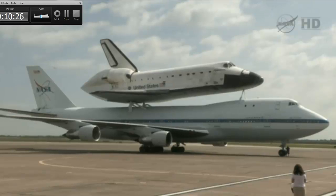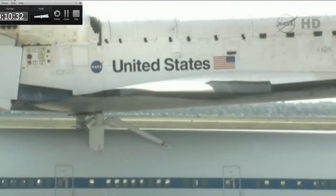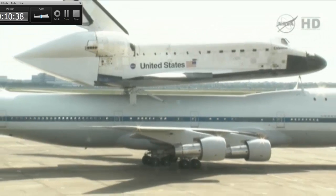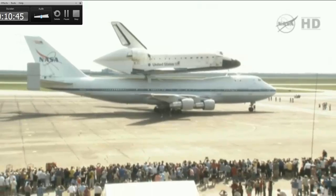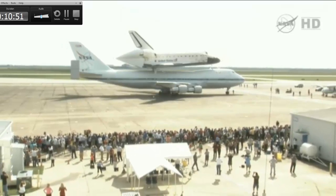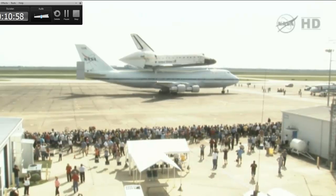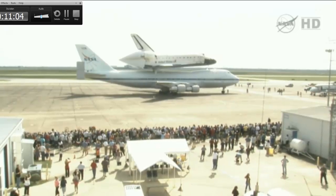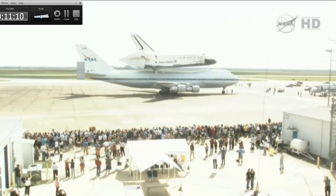And we have a wheel stop — a beautifully executed landing on the shuttle carrier aircraft with Endeavour strapped to its top. Here we are getting a live view from Ellington Field. A lot of folks have gathered to welcome Endeavour. It has arrived here in the Houston area on the first leg of its road trip to California.